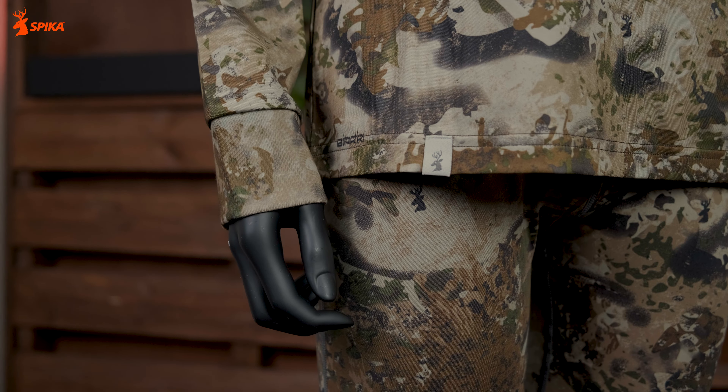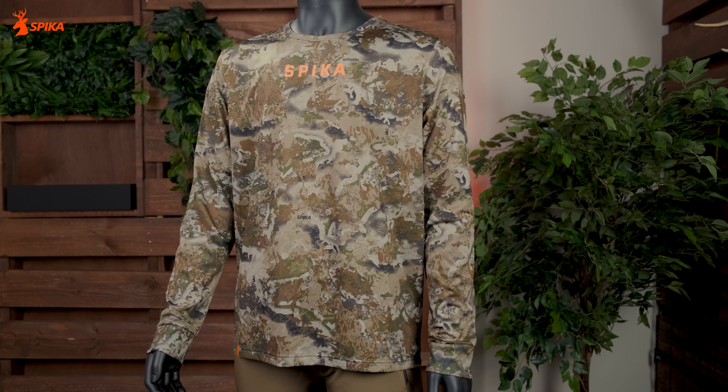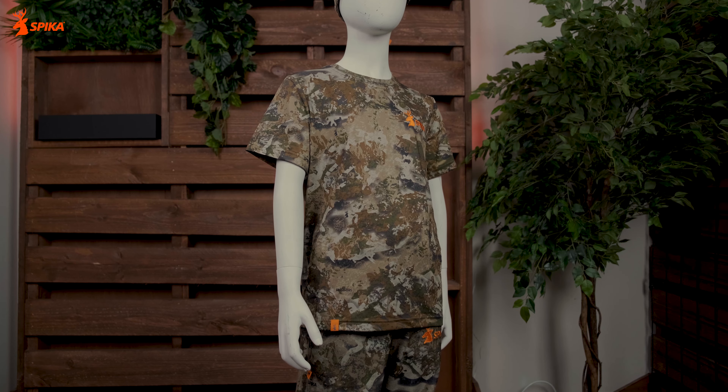Welcome to Spyker Quick Tips. Today, the trail top range. Both the short and long-sleeve trail tops are perfect for warm environments when you're on the move. The range has options to suit the whole family.